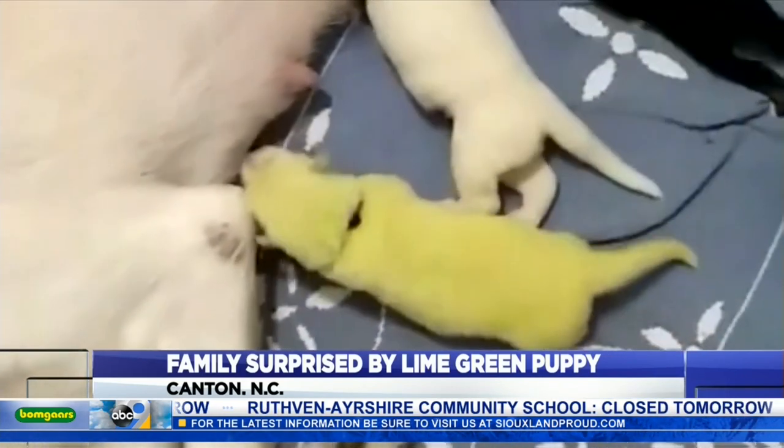So what do you name a green pup with an aggressive appetite? Hulk. He was lime green and he was super mad. So yeah, he became Hulk.